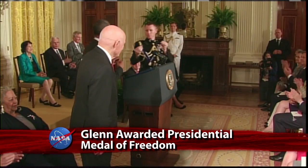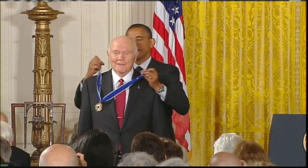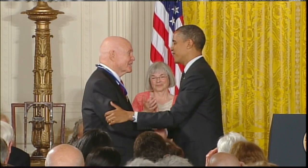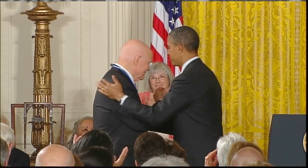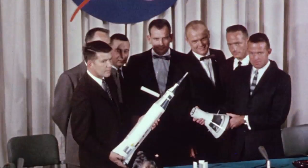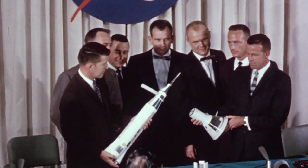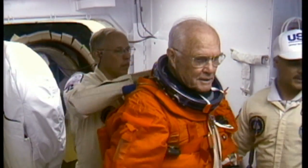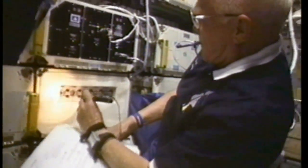President Obama bestowed upon former U.S. Senator and NASA astronaut John Glenn the 2012 Presidential Medal of Freedom, the nation's highest civilian award. Glenn is one of 13 Americans so honored at the White House this year for an especially meritorious contribution to the security or national interest of the United States, world peace, or cultural or other significant public or private endeavors. In 1962, as one of the original Mercury 7 astronauts, Glenn became the first American to orbit the Earth. He's also the oldest man ever to have flown in space, doing so as a 77-year-old member of the shuttle Discovery crew in 1998.